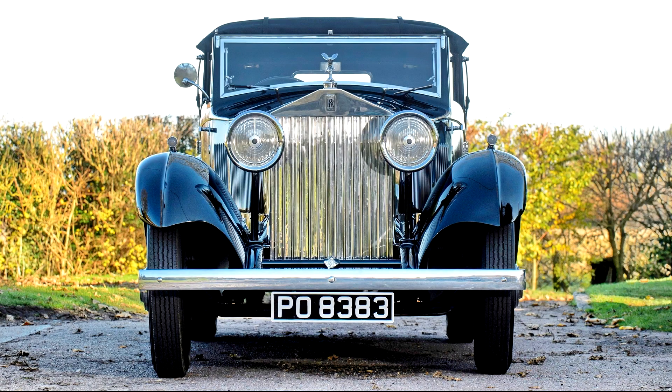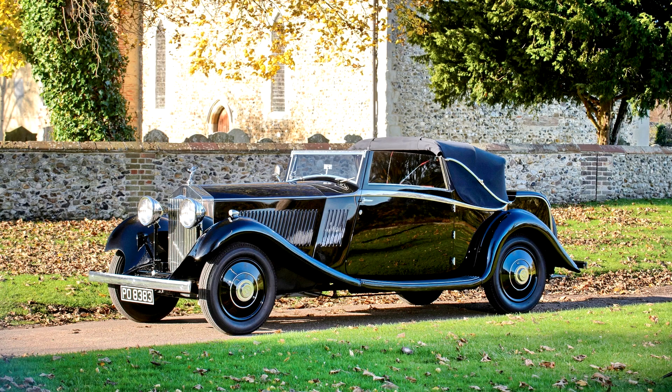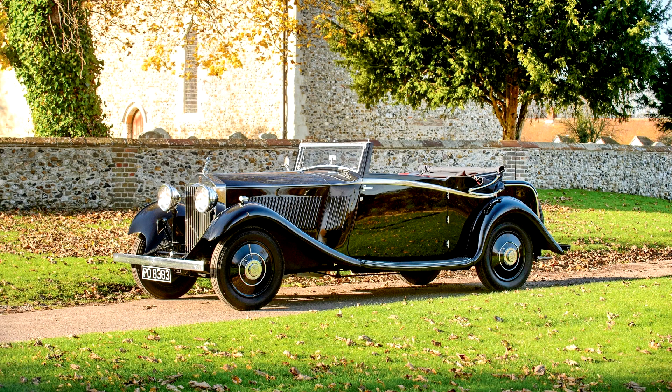Rolls-Royce 20/25 HP Drophead Coupe by Barker, 1933. 65 BHP, 3,669cc OHV inline 6-cylinder engine with 2-jet-type carburetor with steering column control and automatic air valve, 4-speed manual transmission, front and rear semi-elliptical leaf spring suspension, and 4-wheel internal expanding servo-assisted brakes with independent handbrake on rear wheels.